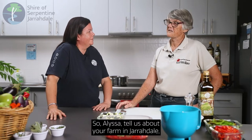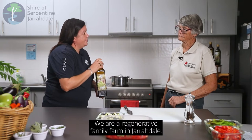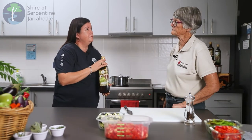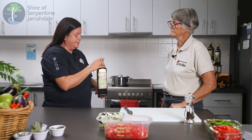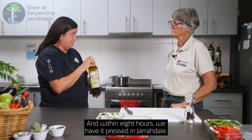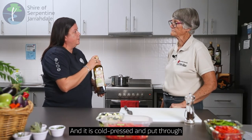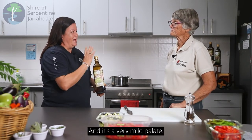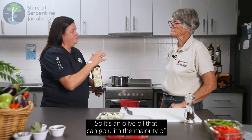So Alyssa, tell us about your farm in Jarrodale and how long you've been producing this wonderful olive oil. We are a regenerative family farm in Jarrodale and we've been producing extra virgin olive oil since 2011. We lovingly hand pick it and within eight hours we have it pressed in Jarrodale. It is cold pressed and put through into stainless steel vats to keep the acidity low, and it is a very mild palate so it's an olive oil that can go with the majority of foods.